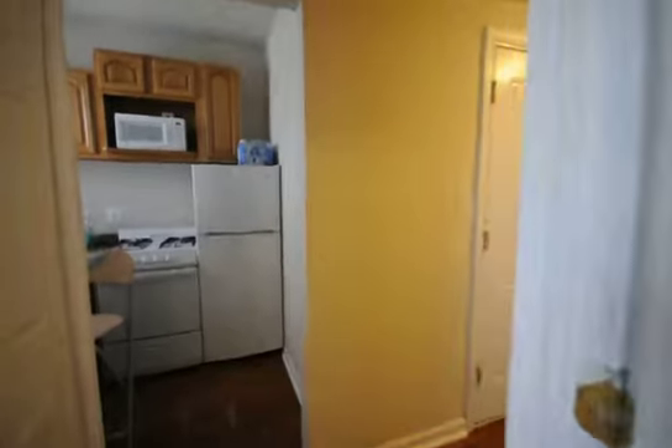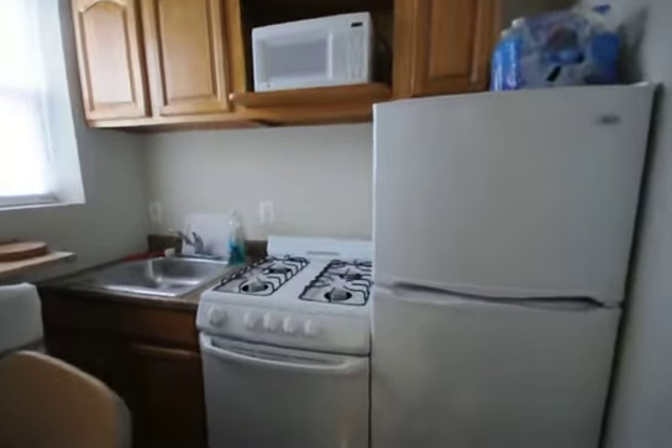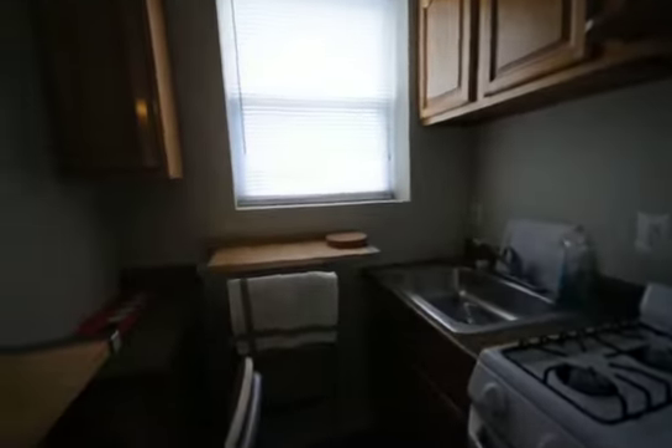We have the adorable kitchen here with a refrigerator, microwave, plenty of cabinet space, a new gas range stove, and a nice little breakfast bar.